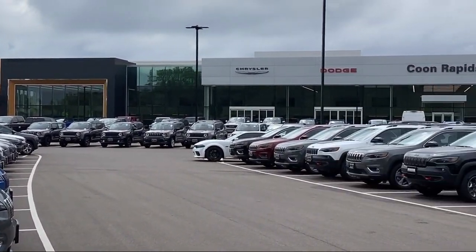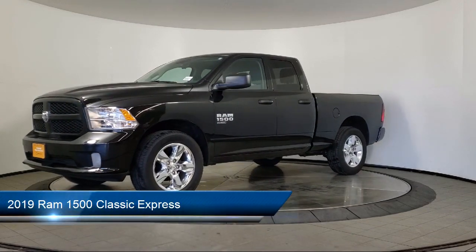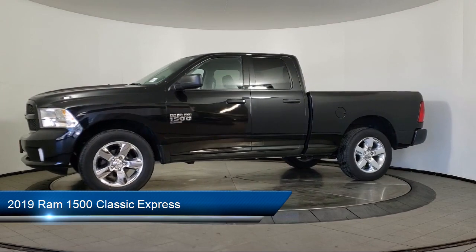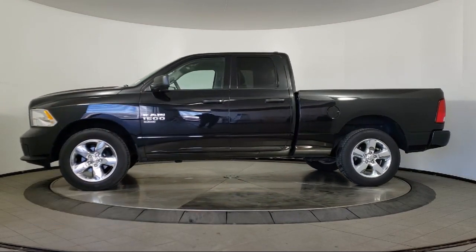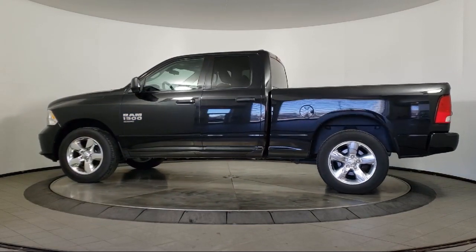Welcome to Coon Rapids Chrysler Dodge Jeep Ram. Here's a look at another one of our great vehicles in inventory. It comes equipped with fully automatic headlights, tire pressure monitoring system, Sirius XM satellite radio, Parkview rear backup camera, and air conditioning.